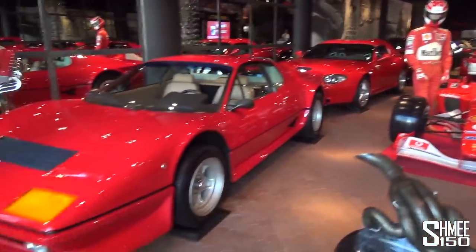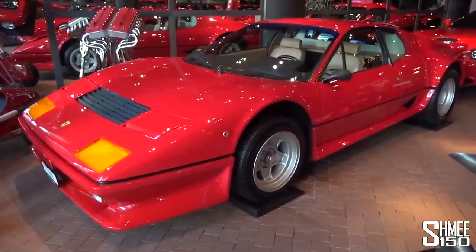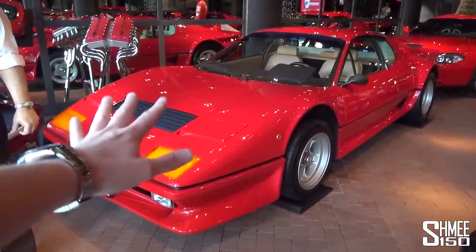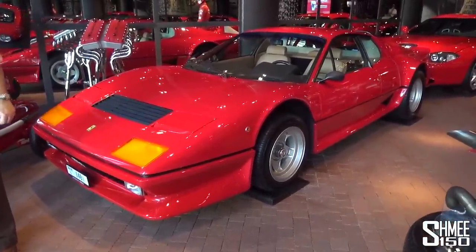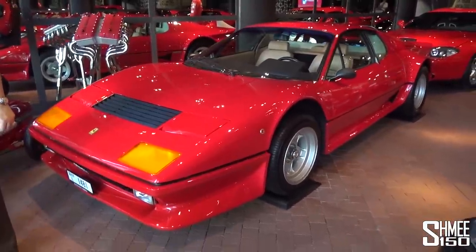Starting right here on the left, this is a Ferrari 512 BB — except it's a Koenig version. Only five of these were ever made and it's believed just three of them survive to this day. So we're already starting off with one of just three potentially in the whole world.